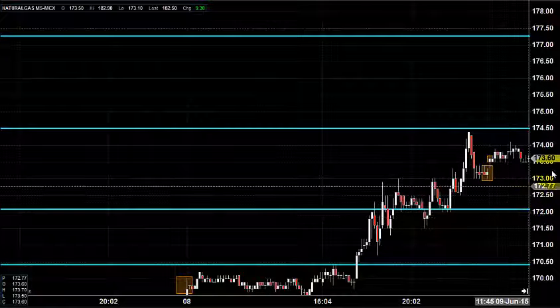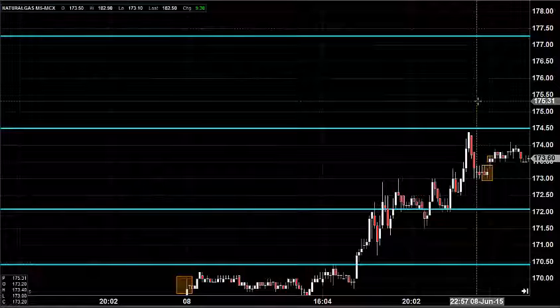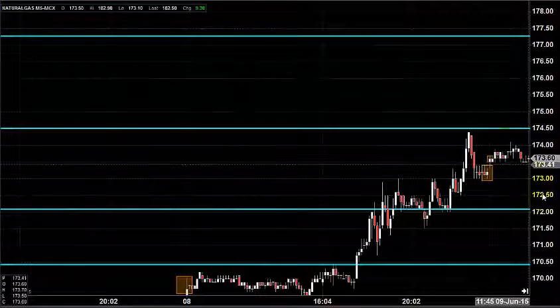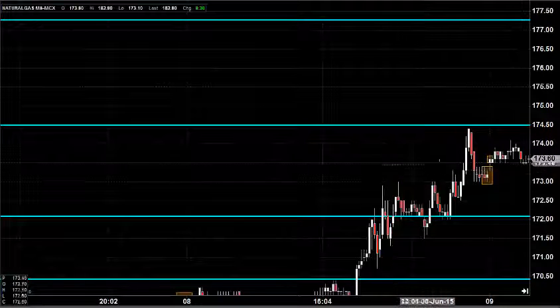Good morning. Welcome to Goodwill Commodities. In this video presentation, we will see how we can trade in the MCX natural gas market today. Before looking at that, let us see what happened yesterday and what we expected.